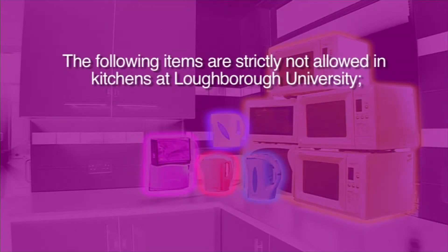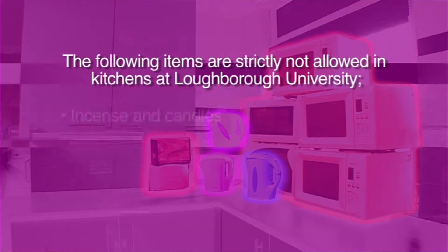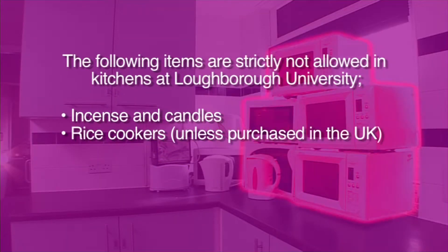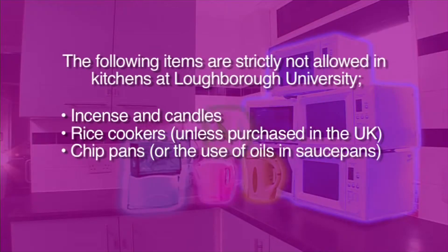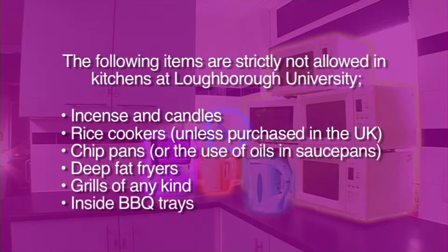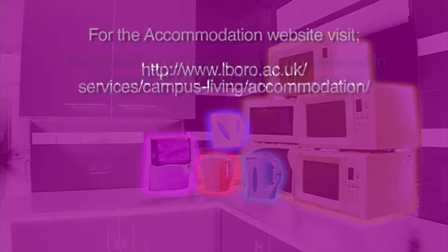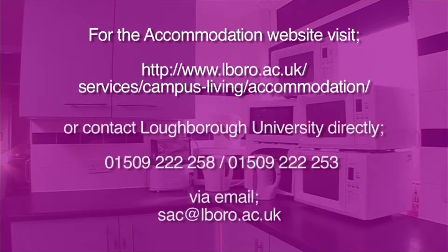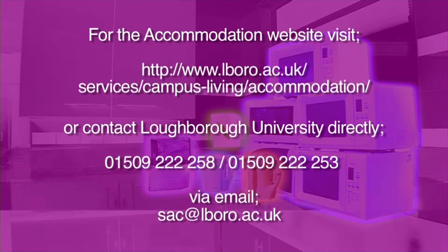The following items are strictly not allowed in kitchens at Loughborough University: incense and candles; rice cookers, unless purchased in the UK; chip pans or the use of oils in saucepans; deep fat fryers; grills of any kind; or inside barbecue trays. If you want to know more about your new halls, visit the accommodation page on the university website, or contact the Student Accommodation Centre directly using the details on your screen.